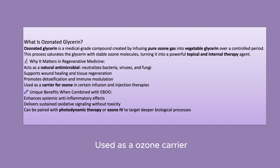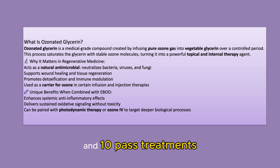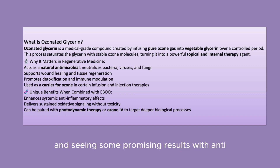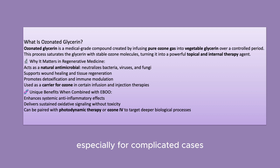It's also used because of its role as an ozone carrier. Certain infusions and injection therapies can be enhanced. We're really exploring the use of this with EBU treatments and 10-pass treatments and seeing some promising results with anti-inflammatory effects on patients as well. You can also do this alongside photodynamic therapy, especially for complicated cases.